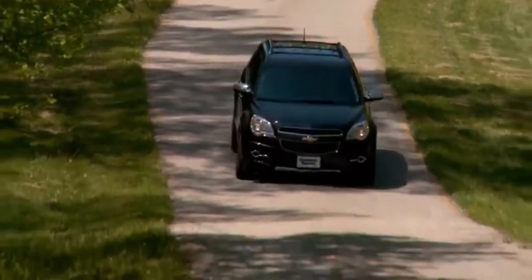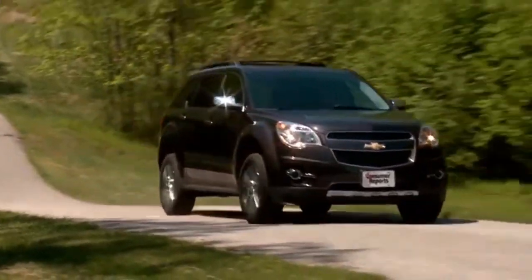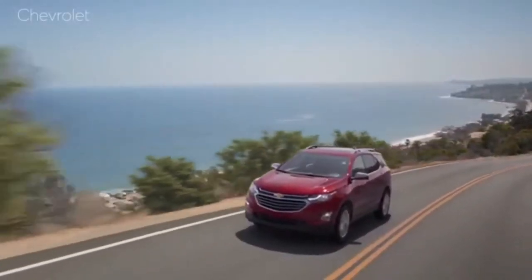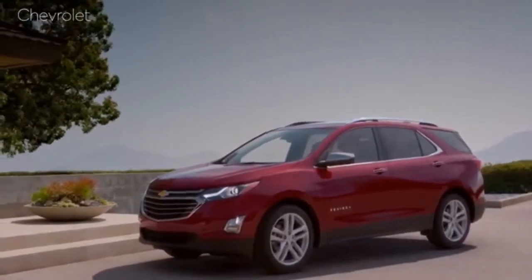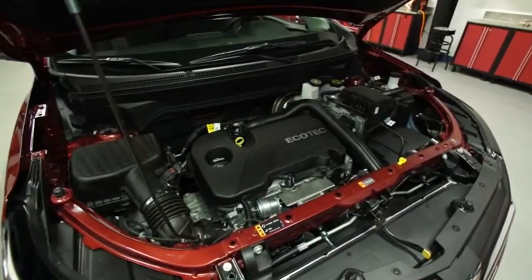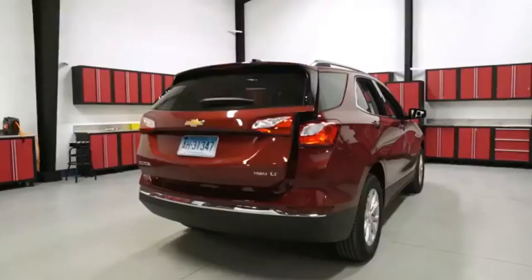Many of the hard plastics have soft-touch paint on them, giving the dash and door panels a more upscale feel. The big, clear primary gauges flank a color display that conveys plenty of information without overloading you. In the center of the dash is the touchscreen infotainment system, which we think is one of the best out there, especially considering Apple CarPlay and Android Auto come standard, as does a Wi-Fi hotspot.